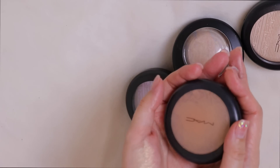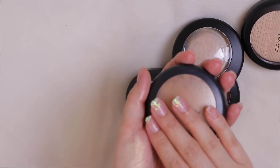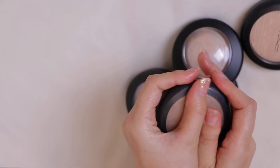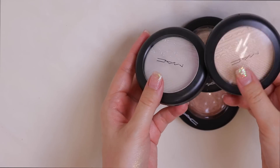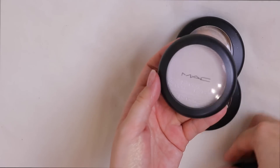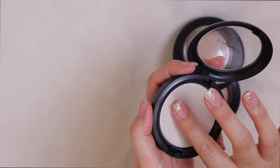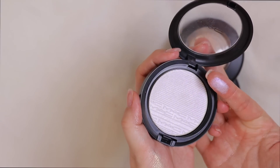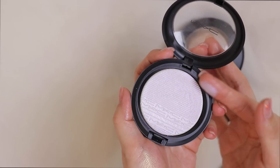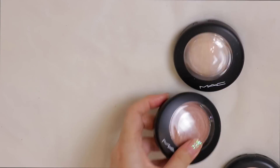Look at this MAC highlighter — Whisper of Gilt. I've used and abused this one; it's basically just crumbs now but I don't care, I'm keeping it. It's one of my favorite highlighters in life. These are the Extra Dimension Highlighters — Double Gleam is so pretty. Soft Frost is super cool but it's a duo-chrome with a purplish-bluish shift that I won't wear, so I'll pass that one on to someone who will love it.